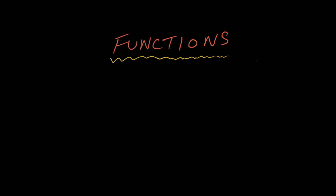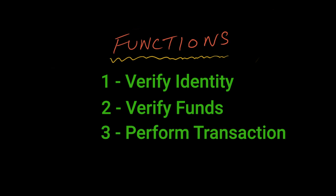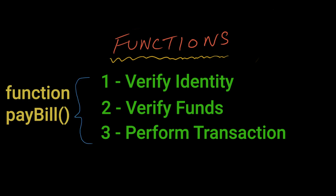The other important aspect of JavaScript are functions. Functions allow you to wrap a bunch of behavior into one variable. For instance, when you attempt to pay a bill on your bank's website, the website may need to do several things such as verify your identity, make sure you have money in your account, and finally perform the transaction. These three sub-steps can be wrapped inside one function called paybill, and these smaller steps can also be functions that do separate things. You can quickly see how we use functions to create some rich behavior.